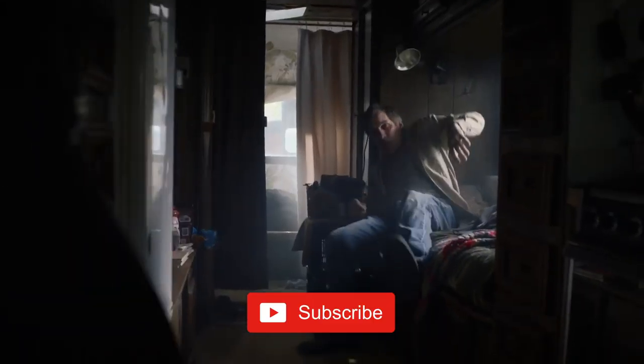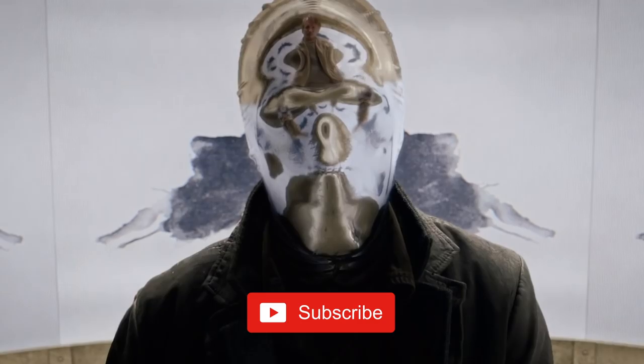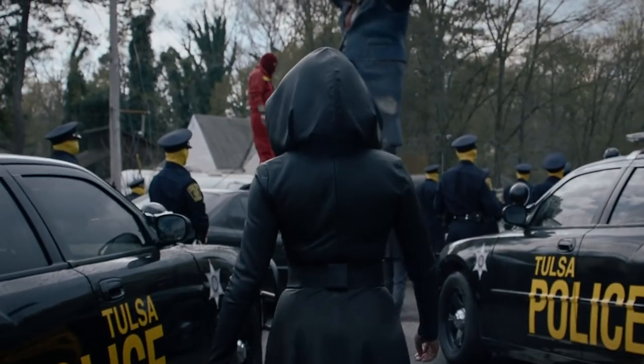Before we dive in, be sure to drop down and subscribe to keep up to date on all our videos, and if you want us to cover more from the Watchmen series, smash that like button.